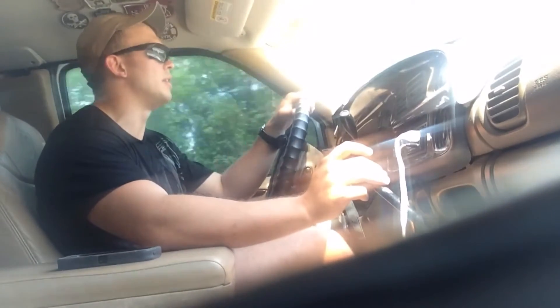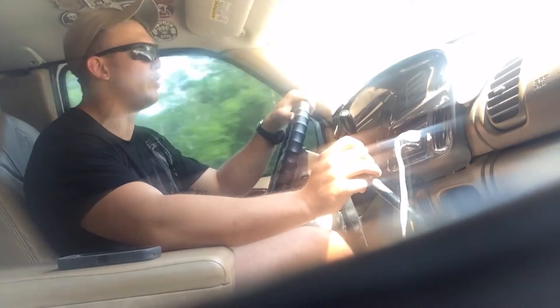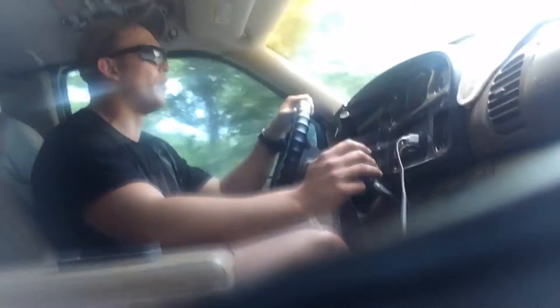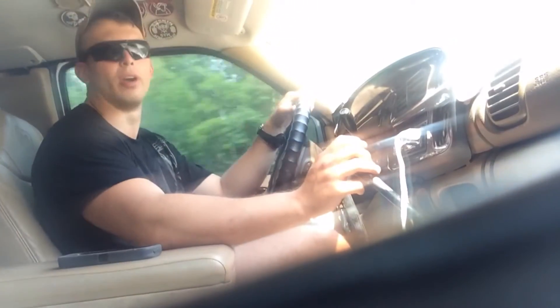A lot of guys who are in the Cummins scene and in the diesel scene are of the opinion that they've got to have a manual over an automatic. And, you know, as with all things, you've got to pay and play — you've got to put money into what you're going to do, or you've got to put work into it, otherwise shit isn't going to run right.